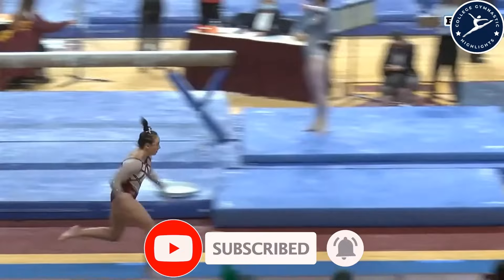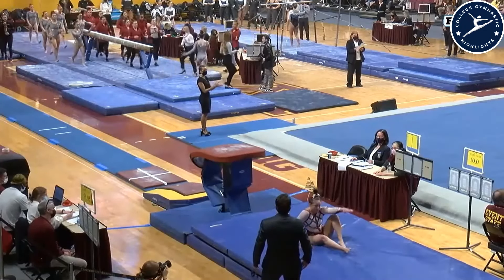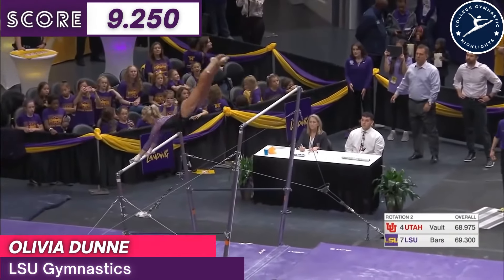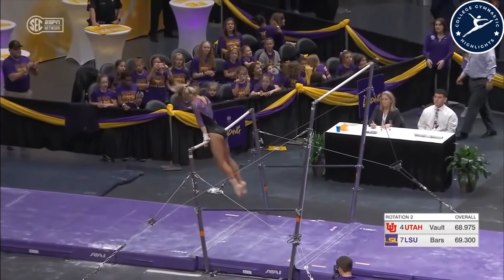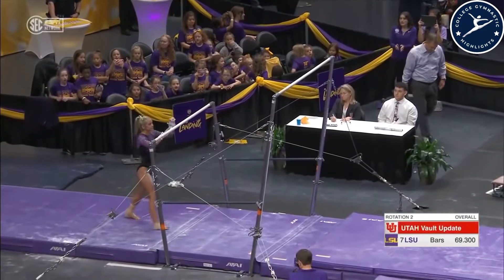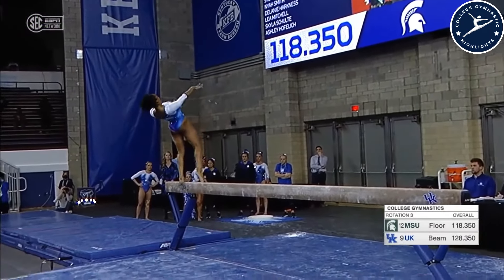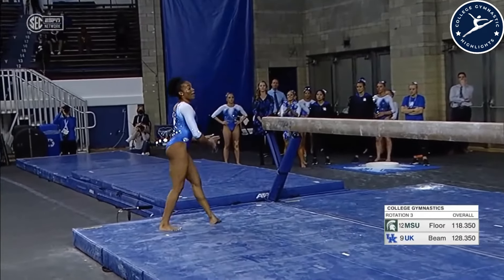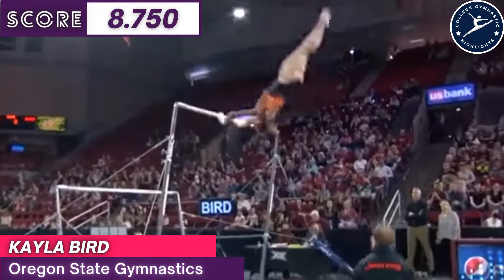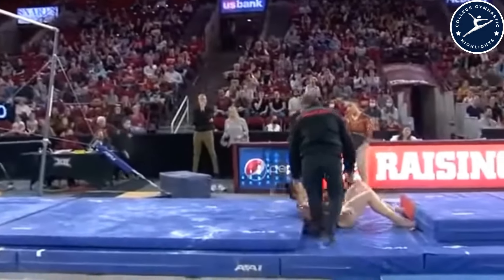We're back on the vault — this is Kate Grotenhouse. Another Tkachev right into a Pac Salto. Her leaps and jumps — a career high, she won't get that tonight. Balled in the air a little bit, but was able to pull down.